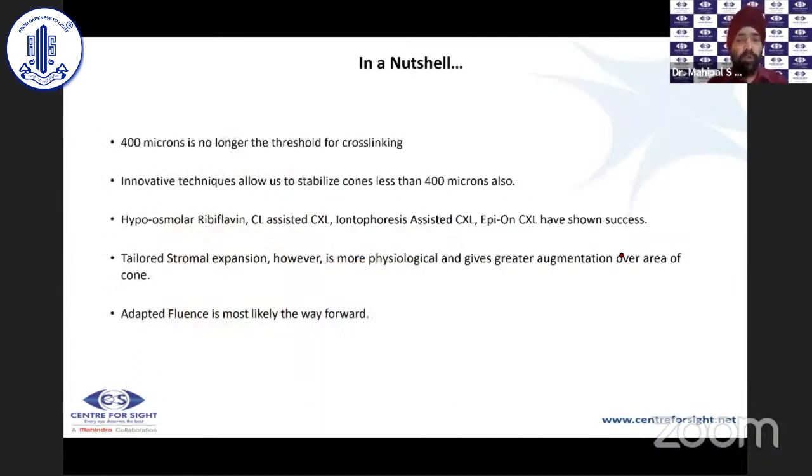In summary, 400 microns is no longer an absolute threshold for cross-linking. Several innovative techniques now allow stabilization of keratoconic corneas below 400 microns. Hypoosmolar riboflavin, contact lens assisted, iontophoresis-assisted, and epi-on cross-linking have shown some success, but tailored stromal expansion is the most physiological approach and our studies show significant reduction in cone progression comparable to standard cross-linking. Finally, adapted fluence — once the nomograms are standardized — is likely to become the most accessible way forward for thin corneas.